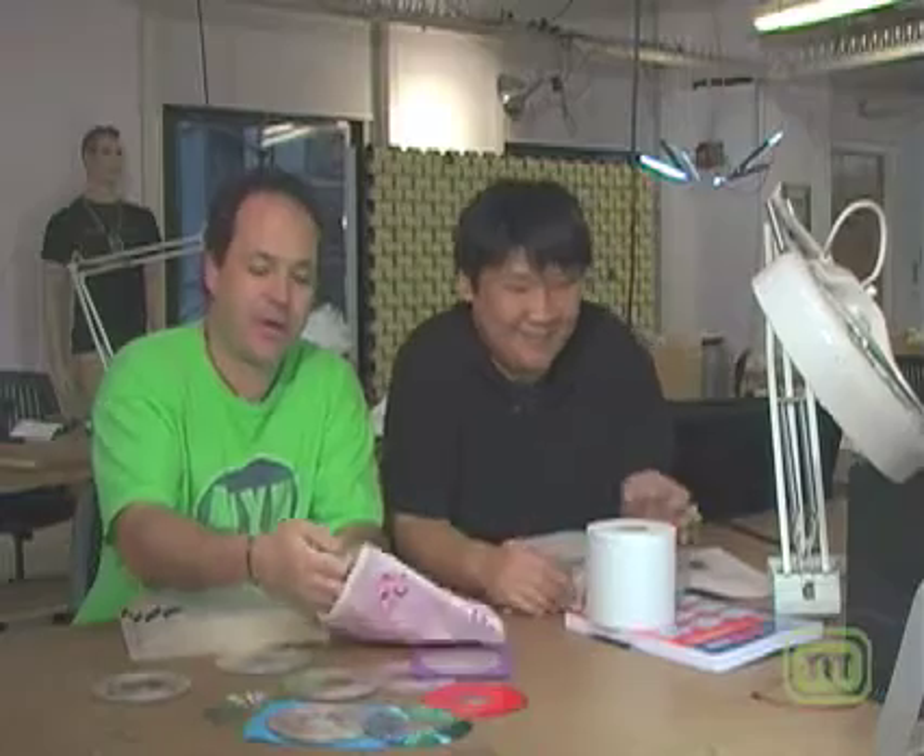He brought some toilet paper and a pot holder, so we must be in the physical computing lab at NYU, the ITP department. Behind us is Danny Rosen's latest project — maybe we're not even supposed to talk about that. He's pretty famous for doing these mirrors, so that's going to be a mirror behind us.